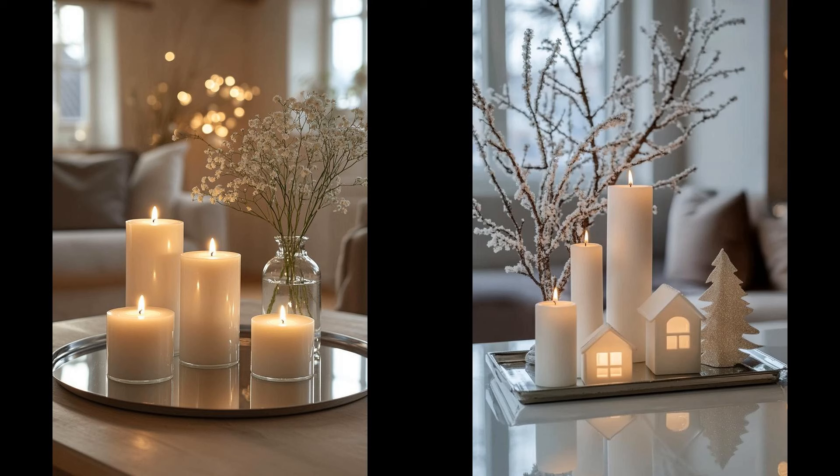Minimalist Christmas decor blends simplicity with elegance, making your festive season stress-free. It's about highlighting quality over quantity. Try neutral palettes, natural materials, and a few statement pieces. Evaluate your current decor and consider what elements truly bring you joy. Remember, the holiday season's essence is joy, warmth, and love — more sparkly lights aren't necessary. Embrace less is more and let each chosen piece tell a story. By doing so, you'll create a peaceful, inviting holiday atmosphere that you'll cherish.